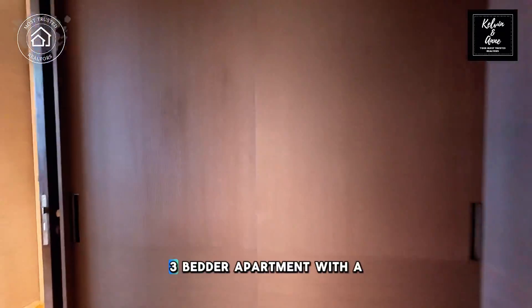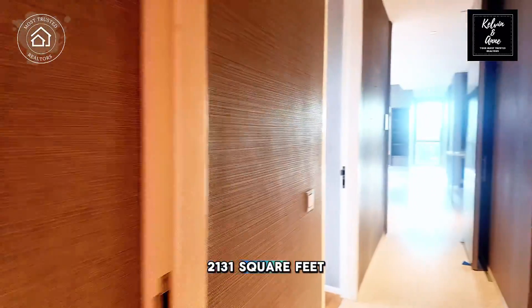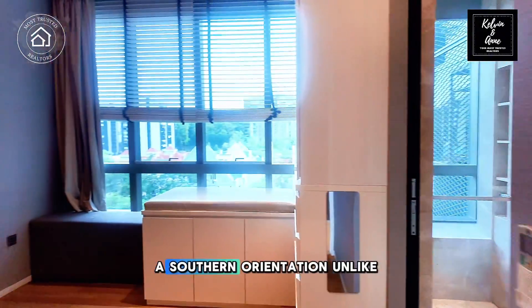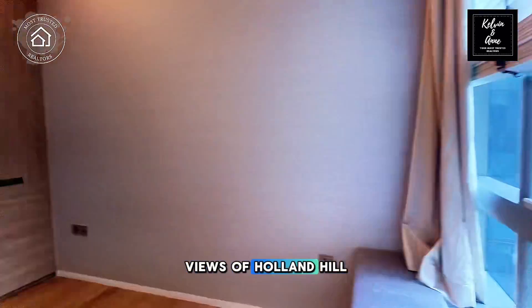The unit that we are marketing is a mid-floor 3-bedder apartment with a large floor plate of 2,131 square feet that comes with a private lift. It is sitting on a southern orientation, unlike the other stacks, offering you the unblocked views of Holland Hill.